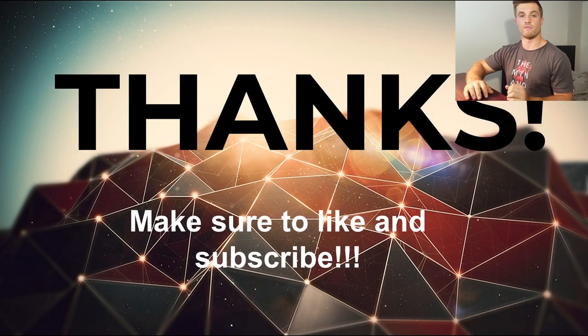That'll do it for this video. If you liked it or found it helpful, please leave a thumbs up and a comment below. Make sure to hit the subscribe button because I'll be bringing out future videos on future cryptocurrencies very soon.